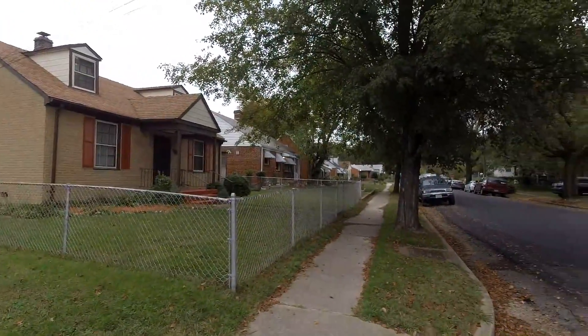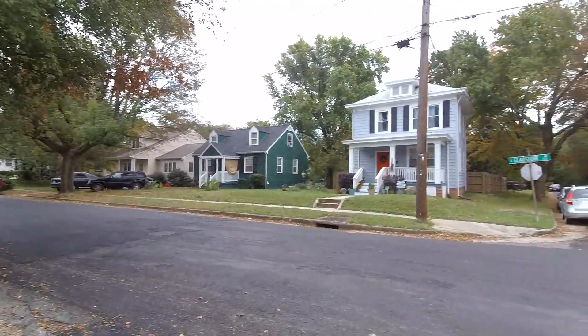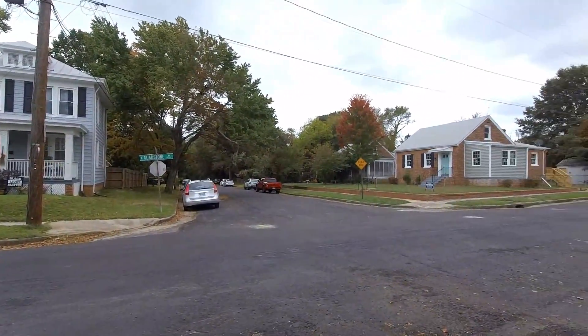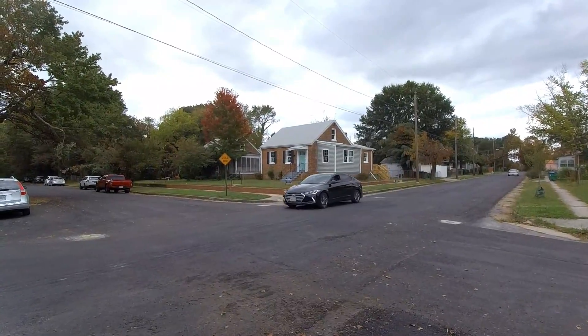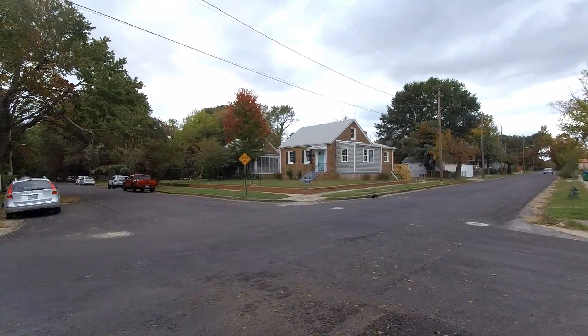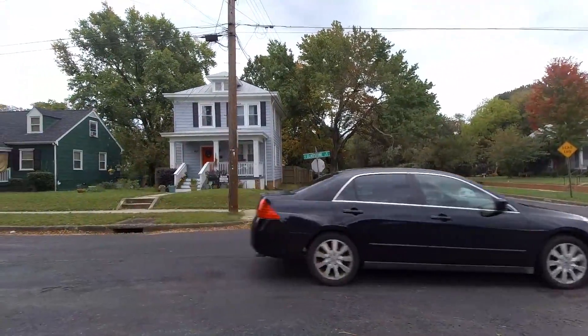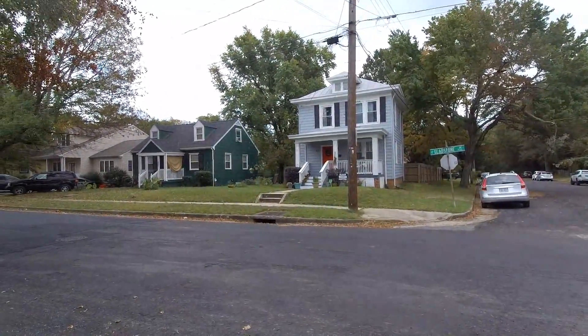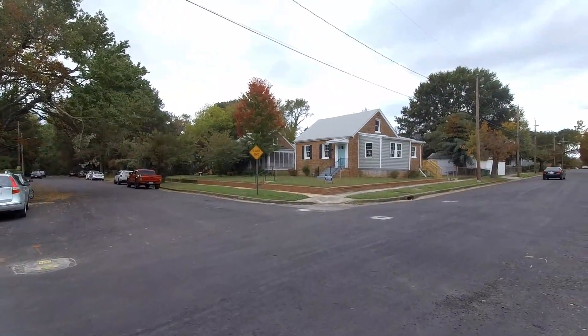One of the things that struck me when I was walking around was that I don't see any homes that were built with stucco. Stucco is probably the predominant exterior here in this area and we've got some brick, vinyl, and other exterior surfaces, but no stucco — so that's pretty unusual for North Richmond.